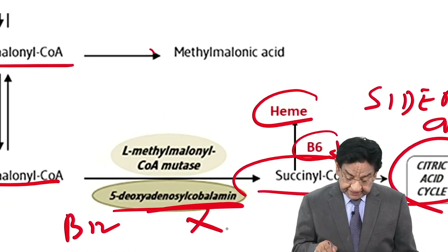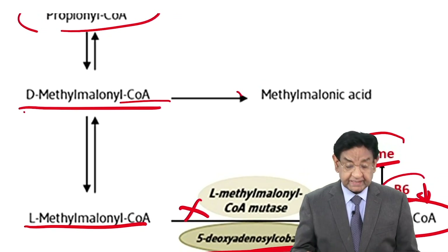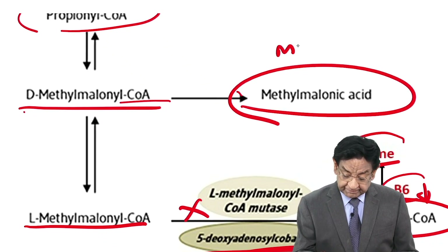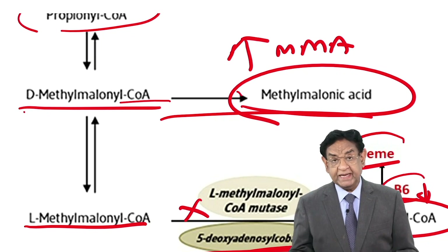If B12 deficiency is present, the conversion of L-methylmalonyl-CoA to succinyl-CoA will not occur, and the majority of methylmalonyl-CoA will accumulate as methylmalonic acid (MMA). That is why in B12 deficiency, MMA level is increased.